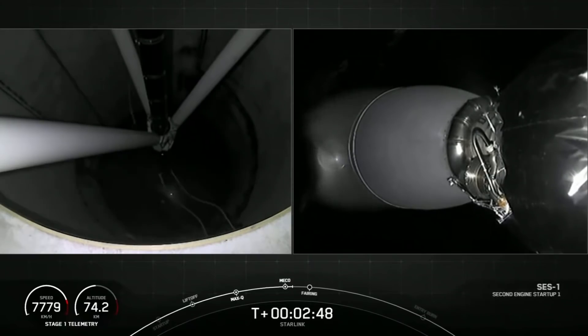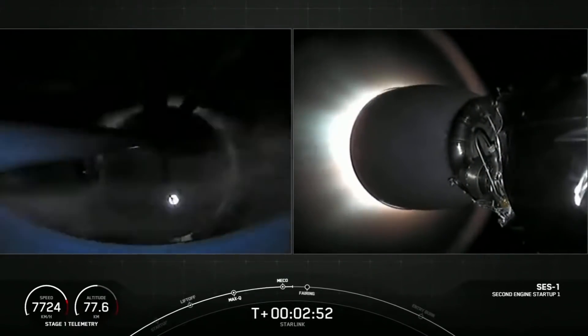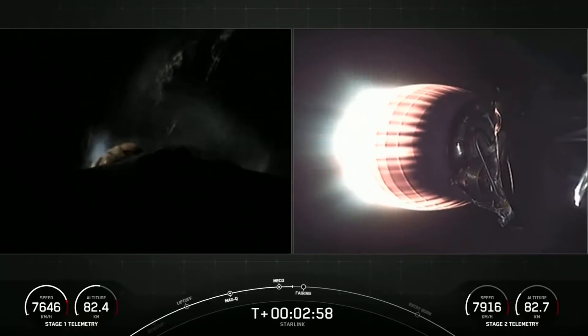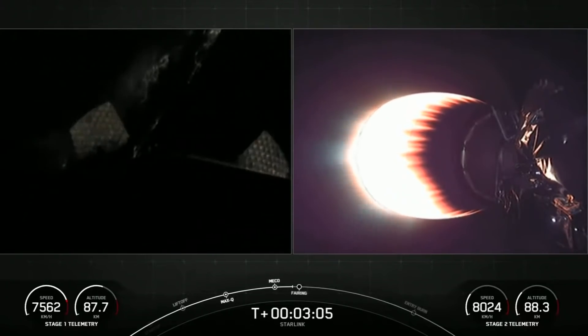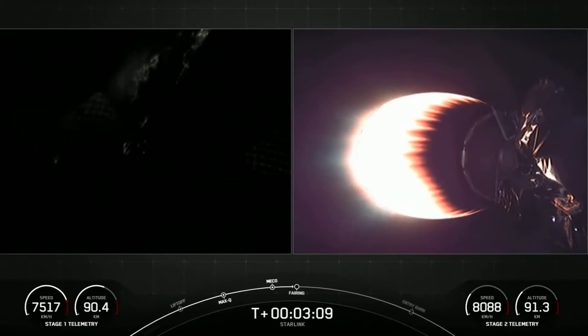As luck would have it, there was another Starlink launch a couple of weeks ago on February 3rd and it had practically the same flight profile. Looking at the performance all the way up through the initial boost and to the ignition of the second stage, everything looked practically the same. There were small deviations in the numbers, but it looks like the booster performed perfectly.